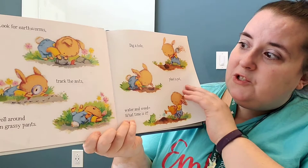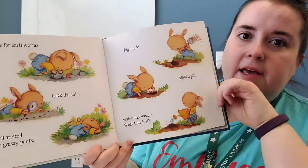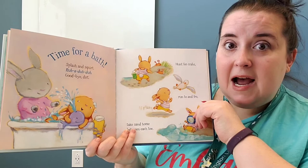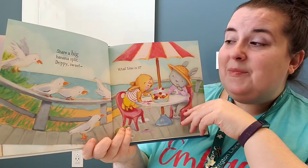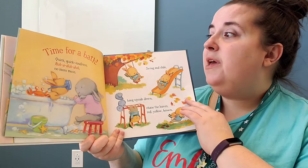Look for earthworms, track the ants, roll around in grassy pants, dig a hole, plant a pit, water and weed. What season do you think it is? If they're putting in their garden, I think it's probably spring. Time for a bath. Splash and squirt, rub-a-dub-dub, goodbye dirt. Hunt for crabs, run to and fro, take sand home between each toe. What season do you think we're in now? Share a big banana split, drippy sweet. What time is it? Time for a bath. Quick, quick undress, rub-a-dub-dub, no more mess.